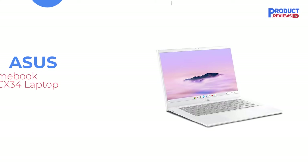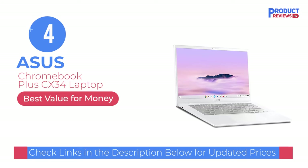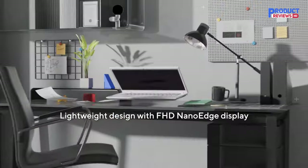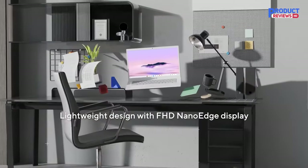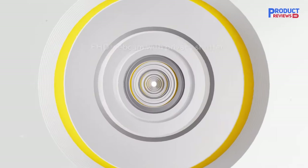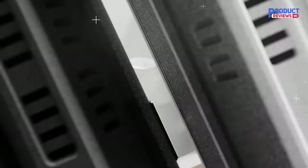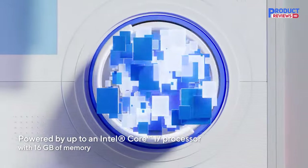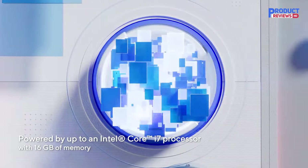Our recommendation number 4: the Acer Chromebook Plus CX34. The best cheap Chromebook, and the next best option if our top pick is unavailable, is the Acer Chromebook Plus CX34. It's just as fast as our top pick and can handle everyday workloads with ease, unlike many cheap Chromebooks which feel slow with just a handful of tabs open.